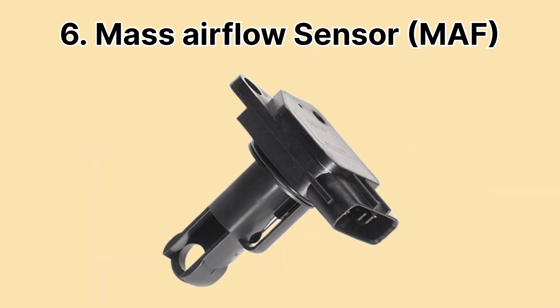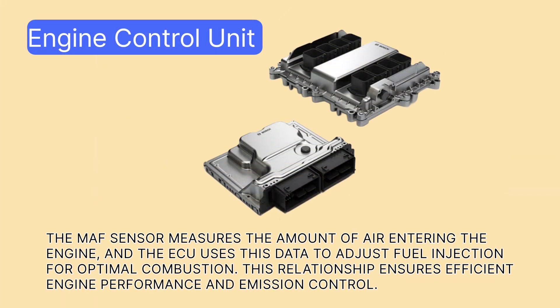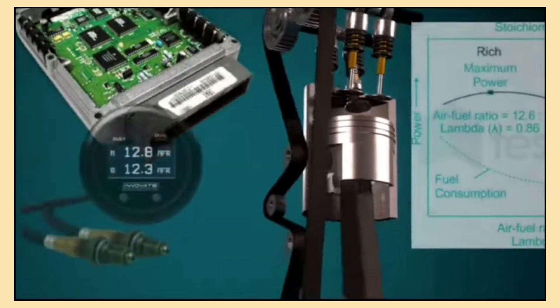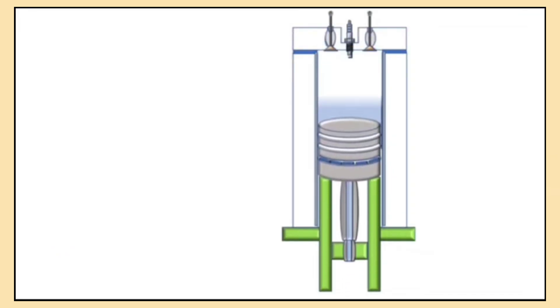Next up is the Mass Airflow Sensor or MAF. This sensor measures the amount of air entering your engine, which is crucial for the ECU to calculate the right amount of fuel. By helping to maintain the ideal air-fuel ratio, the MAF sensor improves engine efficiency, reduces fuel consumption and lowers emissions. It's an unsung hero in keeping your engine running clean and powerful.